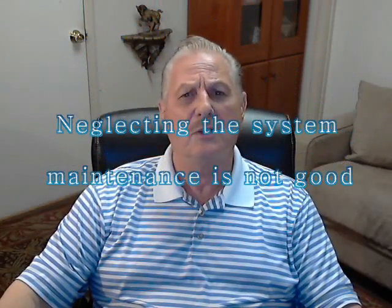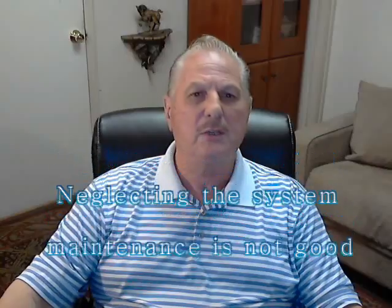You would be surprised how many Eichler homeowners have infrequently or never had a service technician evaluate the proper and safe operation of the radiant heating system. This neglect can lead to an unsafe and hazardous condition, along with unforeseen expensive repairs that could have been avoided. Regular maintenance and inspections of the hydronic heating system is a wise choice.